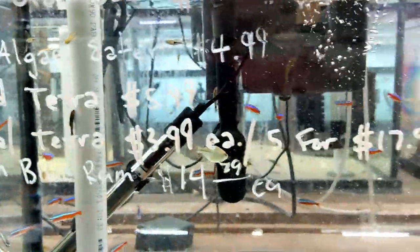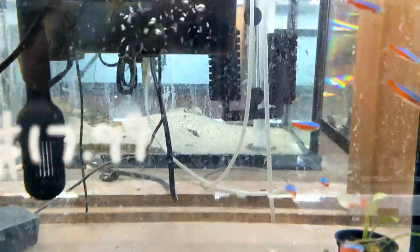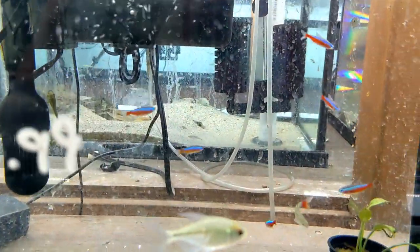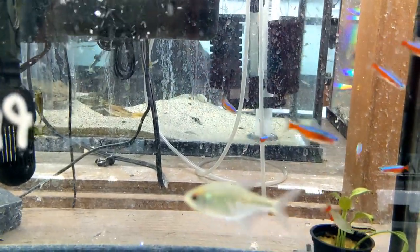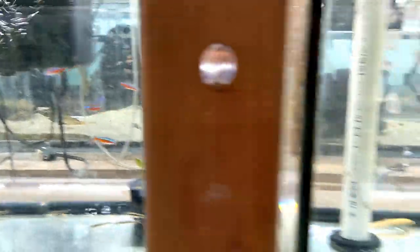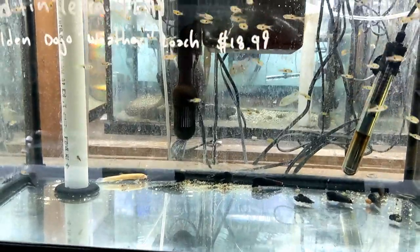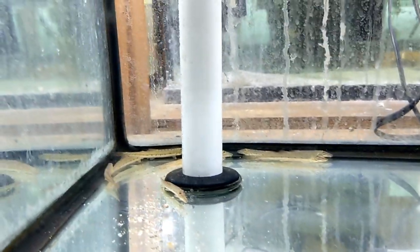Up here we have what I thought were neon tetras but these are cardinal tetras. The difference between those and neons - if you look at that red line, it goes all the way across the body, whereas on the neon tetras it only goes about halfway through. Some rasboras. Electric blue Jack Dempseys - these guys haven't colored up yet. Some larger horse-face loaches.